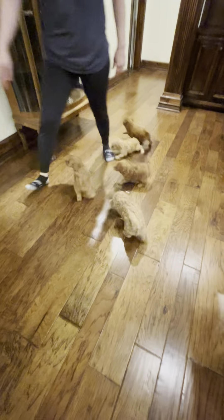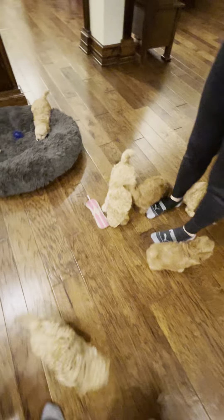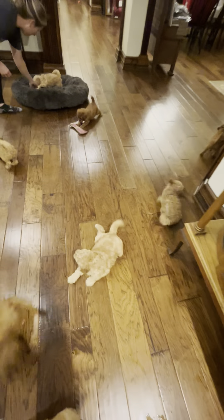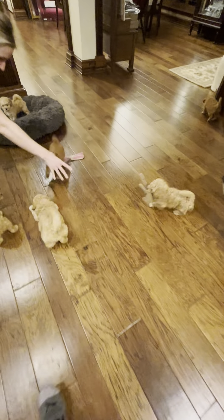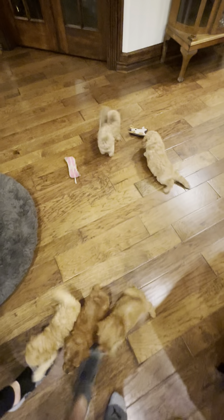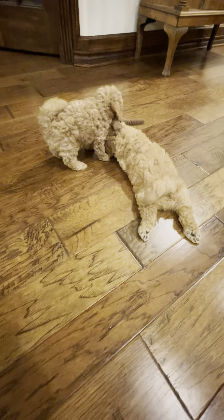Hello Texas Doodle Garden friends! I just wanted to show our F1B Golden Doodles who are seven weeks old today, and as you can tell they are ready to play. They're having just such a good time playing with their toys, running around.